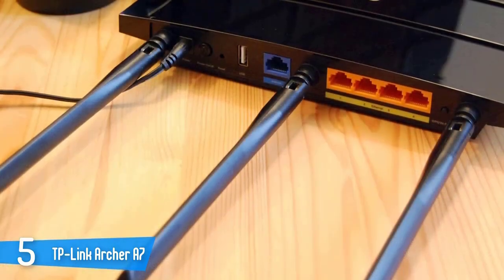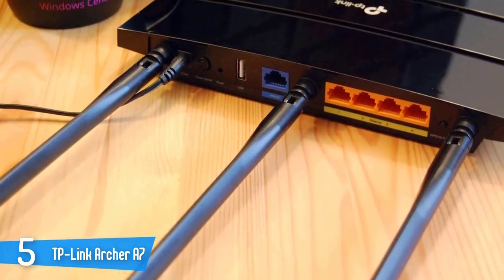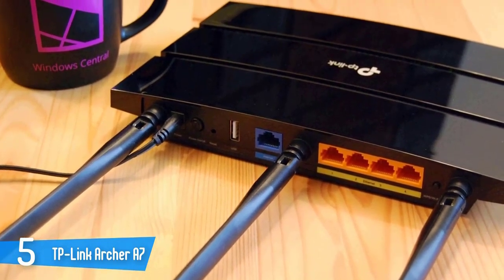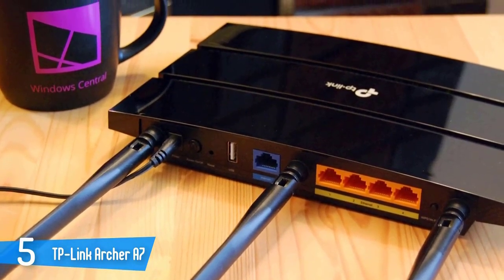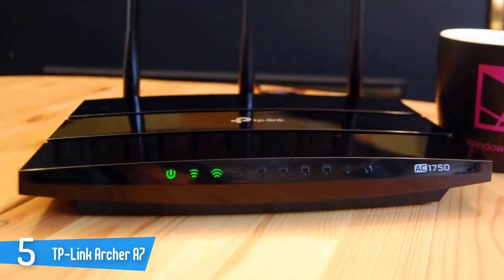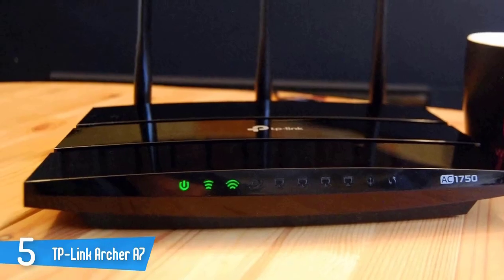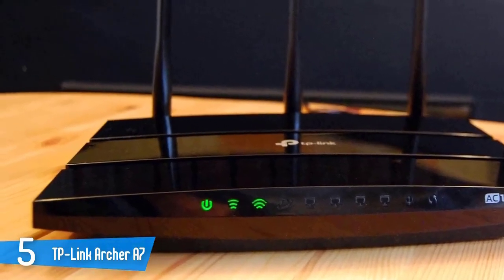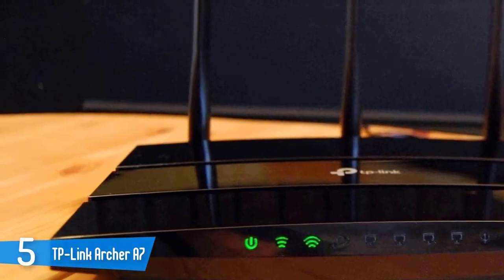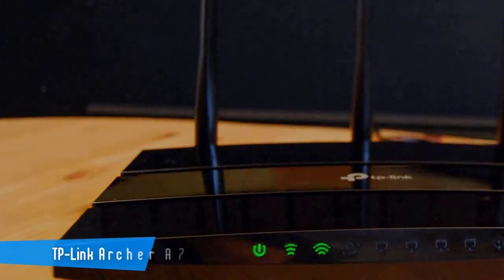The Archer A7's throughput is between the TP-Link Archer C2300's phenomenal 963.6Mbps and the ASUS Blue Cave's mediocre 439.1Mbps at the same distance. It may not be the fastest, largest, or most powerful router available, but the TP-Link Archer A7's price tag is on a par with the venerable Netgear R6220 router, making it one of the best bargains of the router world.